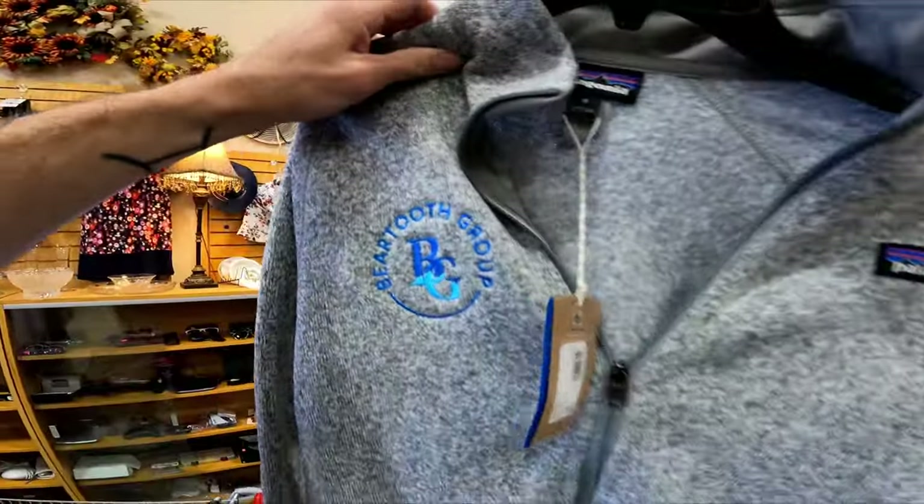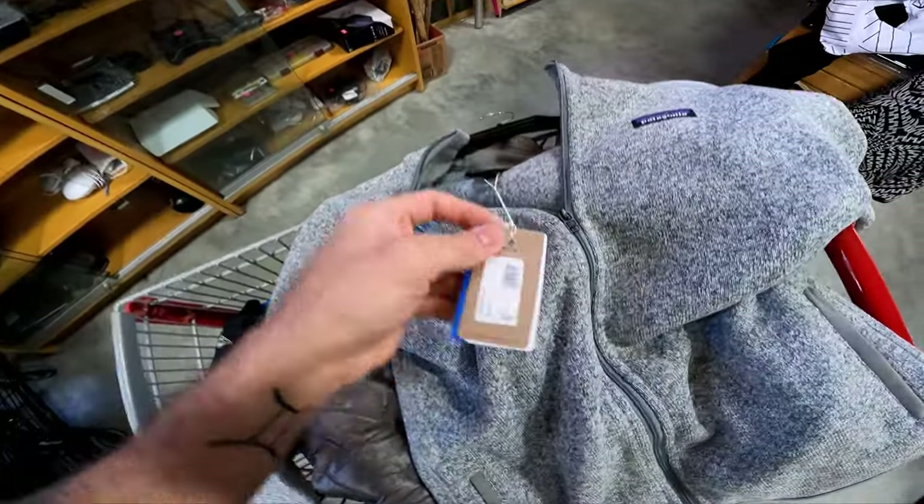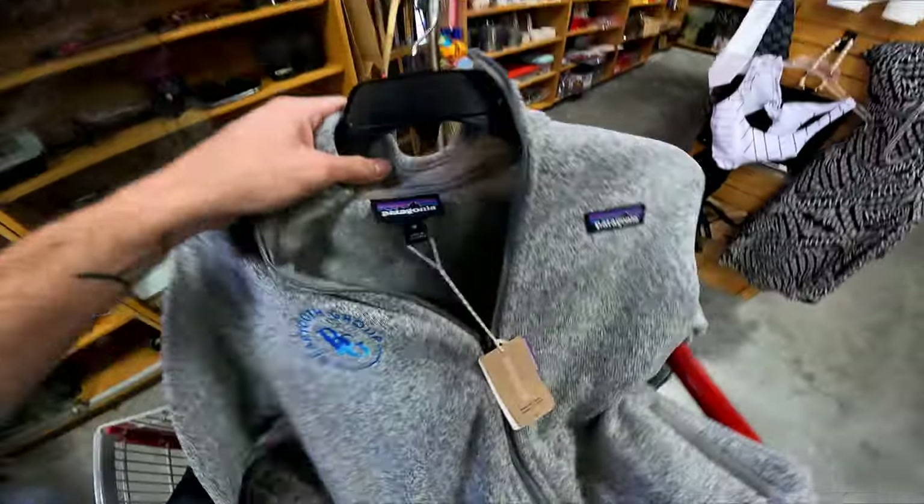Here's another Patagonia, and unfortunately it also has embroidery, but it's new with tags. For $1.25 you cannot beat that. I'll get $30 to $40 for this even with the embroidery since it's new.